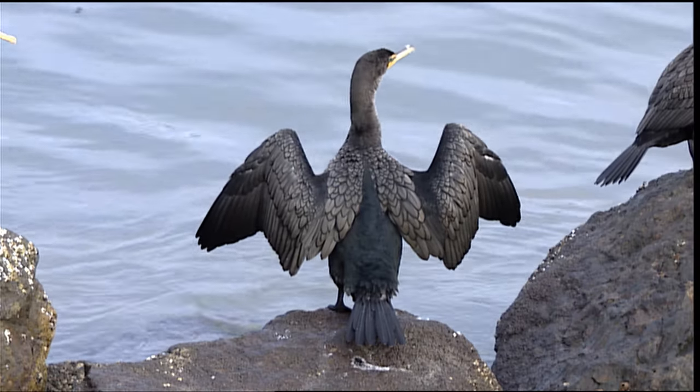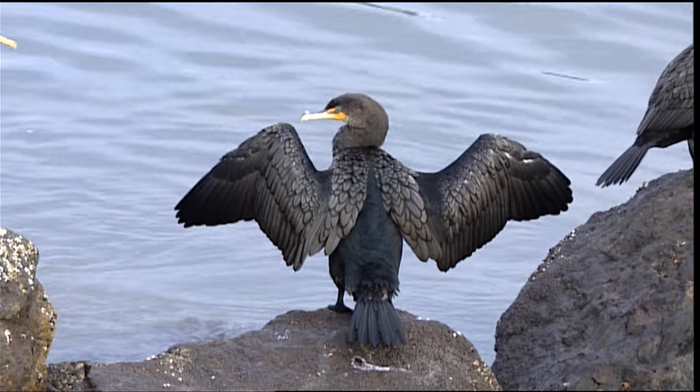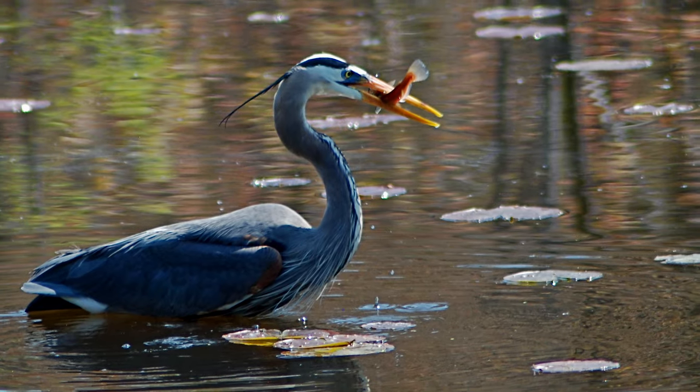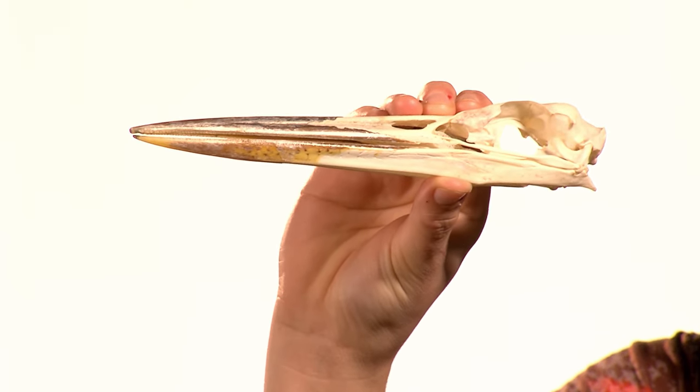Our next group of birds has a set of even more incredible adaptations that helps them live life in or on the water, where fish is what's on the dinner menu. There are many different ways to catch a fish, but most birds rely on a beak shape that's long, sturdy, and pointed, sort of like a spear, which allows them to catch and hold onto slippery fish underwater.